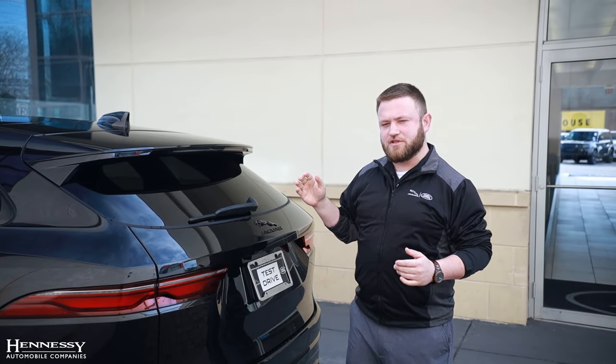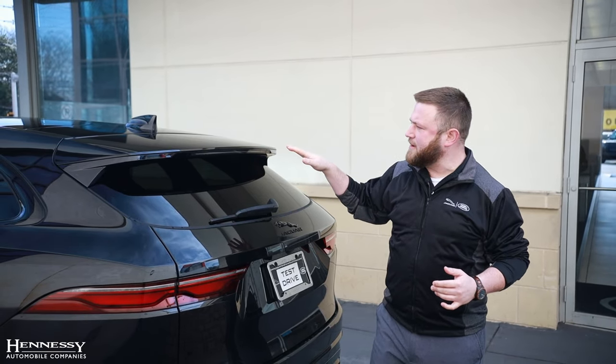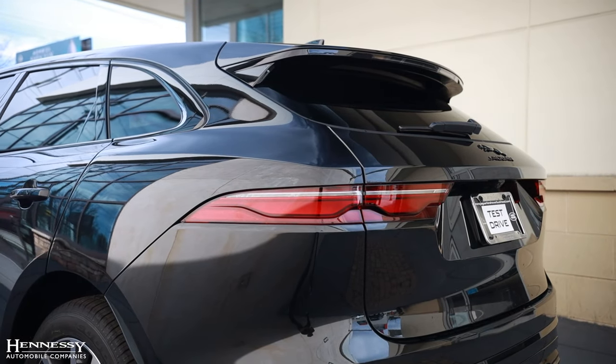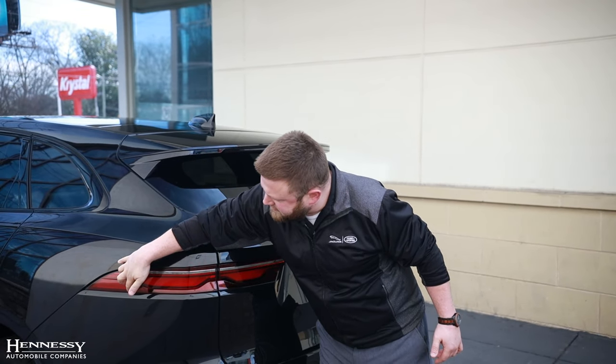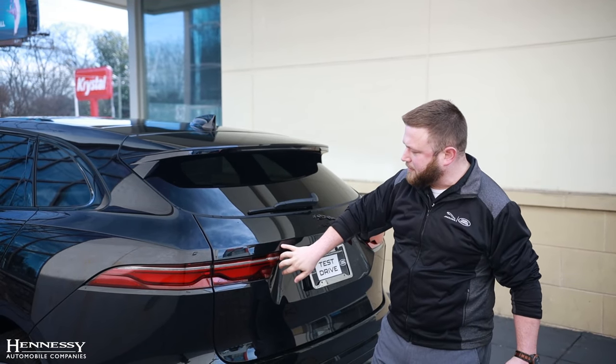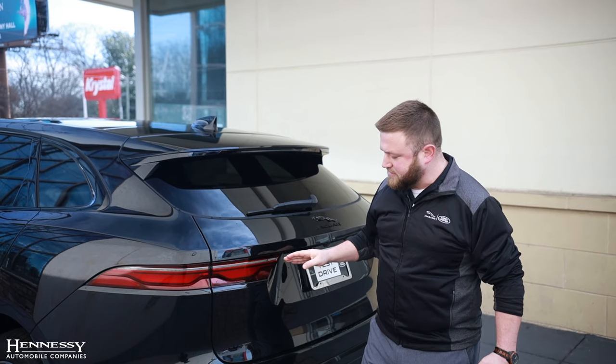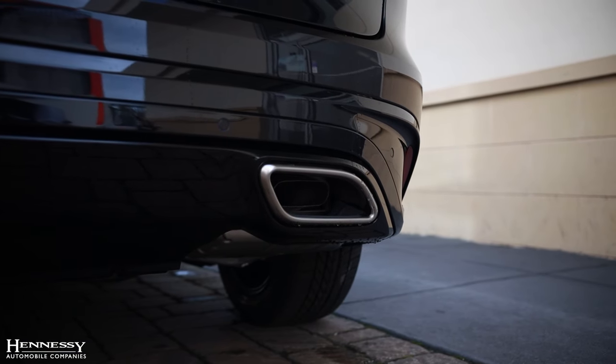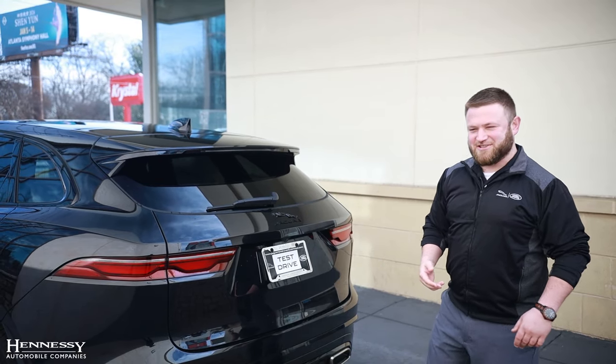The aggressive and sporty looks from the front are continued in the back. You have this beautiful spoiler and haunches that follow a line all the way down the vehicle. You have these minimized tail lamps that wrap all the way around from the side to the back, and on the P400 model you get these beautiful nickel plated exhausts.